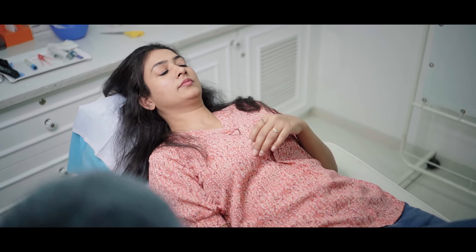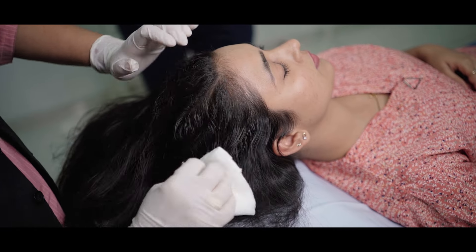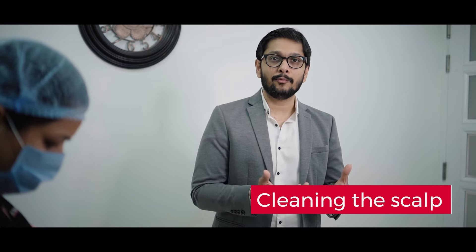So let's begin with the PRP treatment. I'll be showing you in this video how PRP is done. Firstly, we are cleaning the scalp so that there is no source of infection or dust particles on the scalp when we inject the PRP.